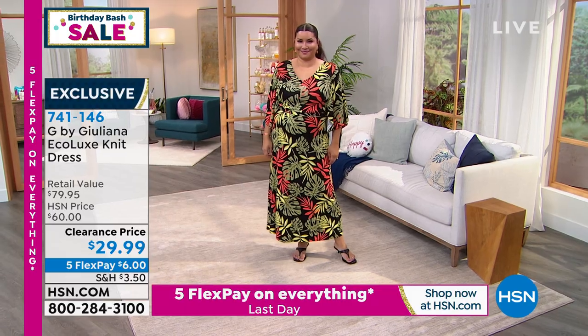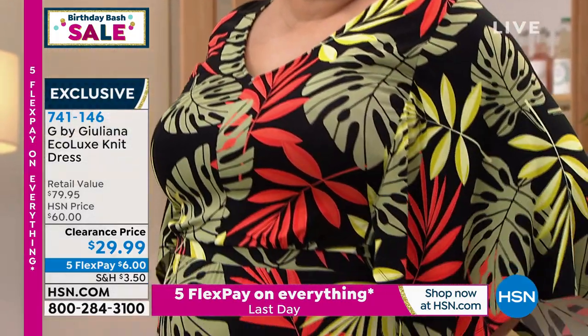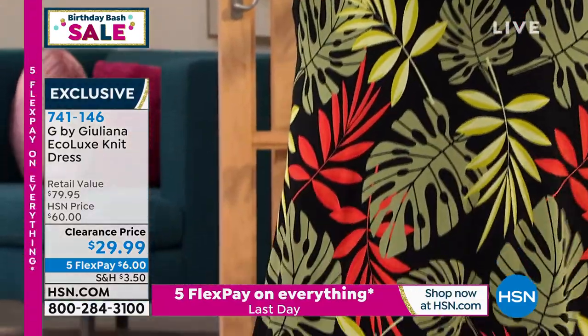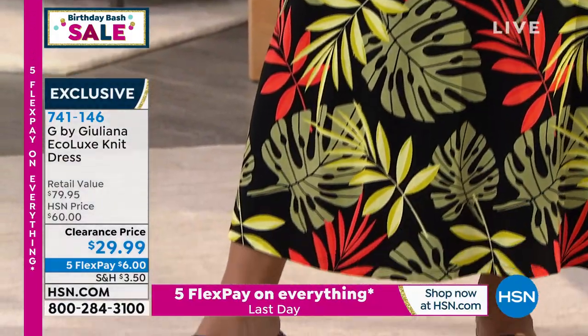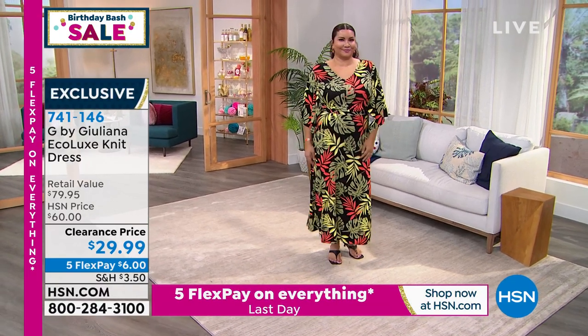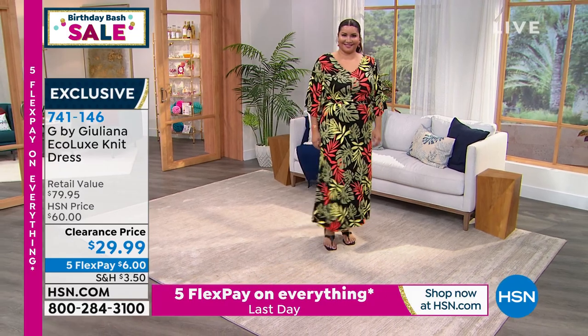A lot of you are loving the Ivory Palm, the Dusty Olive, the Festival Red, and the Sand — but you cannot go wrong with any of these. Remember: petite, average, or tall — double extra small to 5X. These are half price. Enjoy.